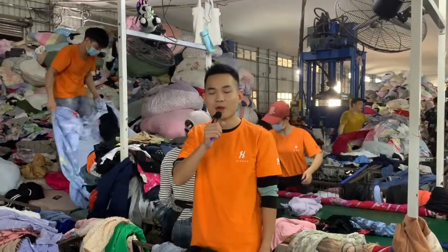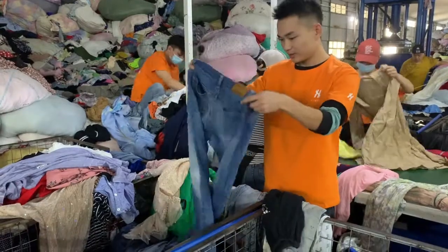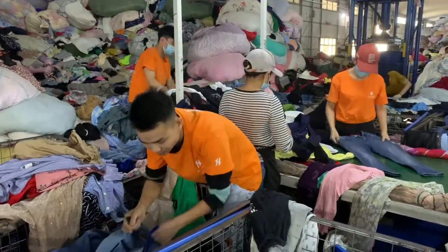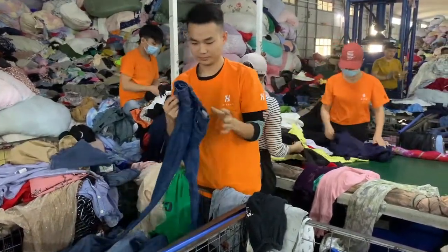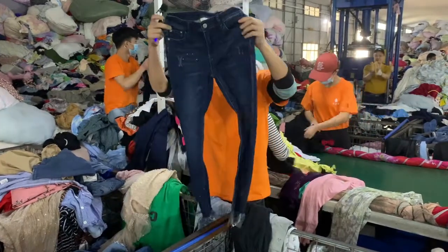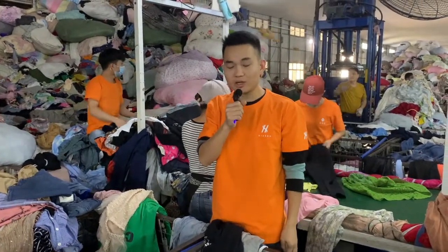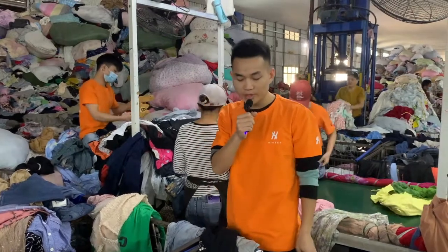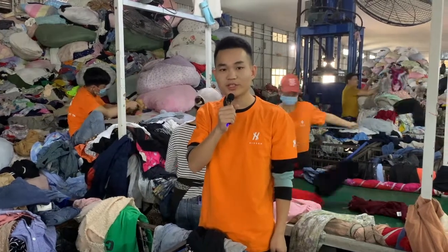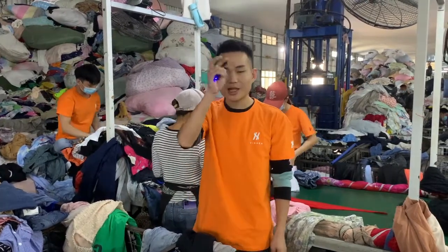Let's take a look at the accuracy of their sorting. This is used ladies' stretch jeans. Their sorting is very accurate — there is nothing wrong, which is very impressive. Clothes sorting will be introduced here. Next time we will introduce the sorting of second-hand shoes. If you want to know how second-hand shoes are sorted, please follow us and turn on the notification bell. Thank you for watching.